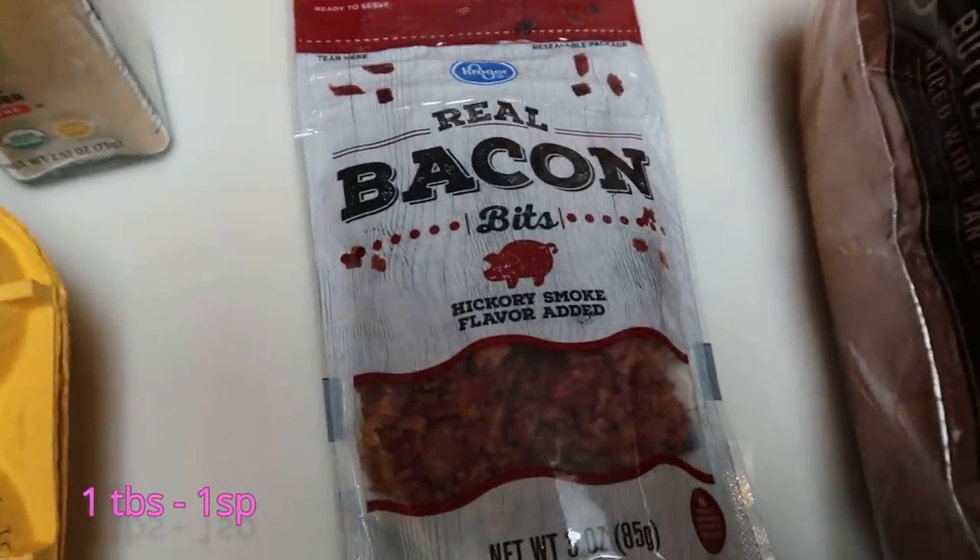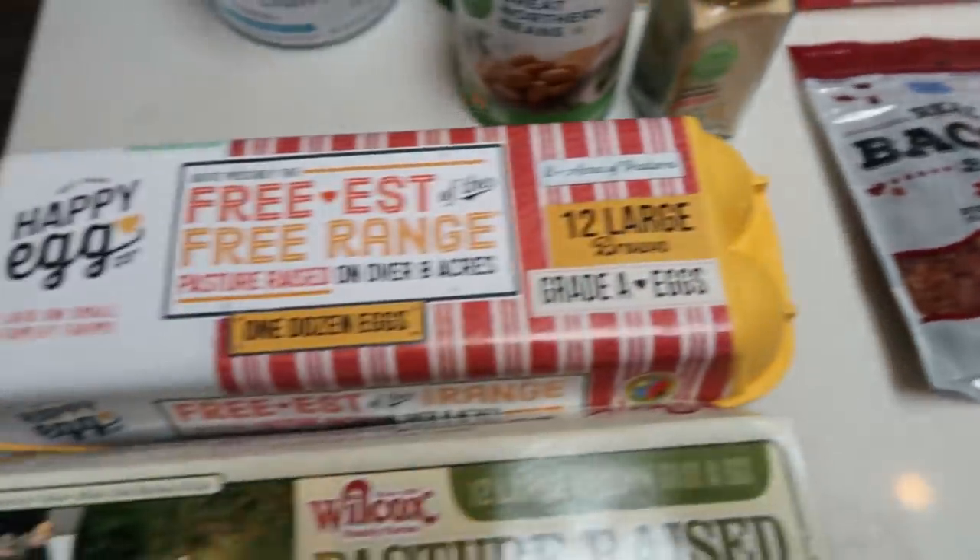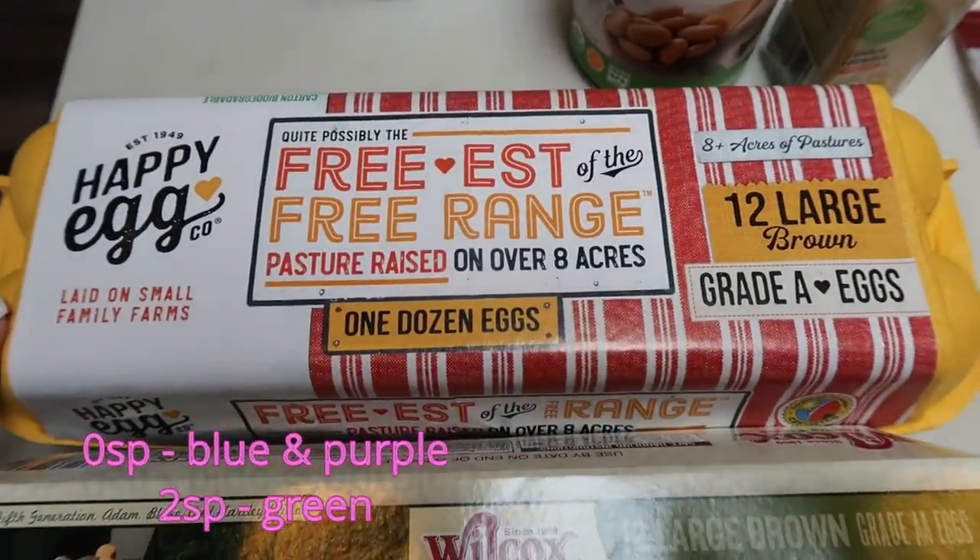Also I had some real bacon bits. This is for a recipe, and I also like to put this on salads or baked potatoes. And then eggs — I picked up a dozen of my Happy Eggs.